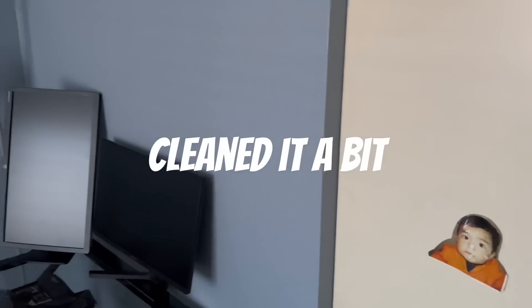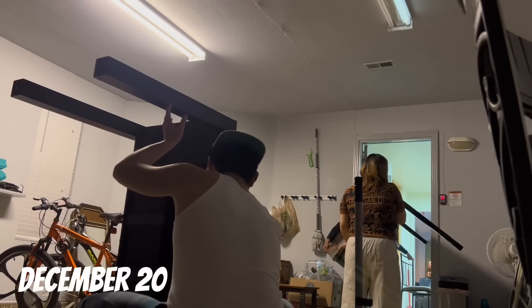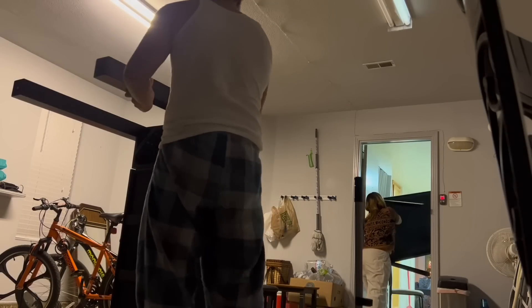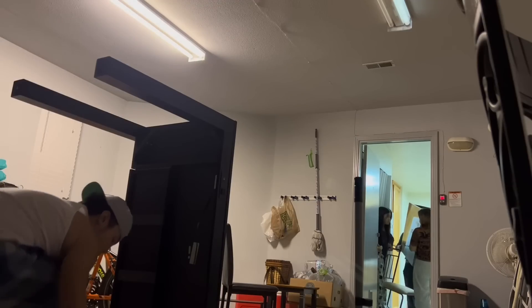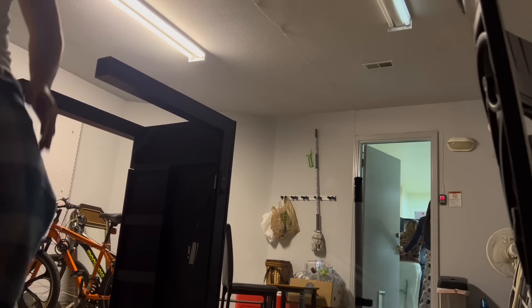I'm gonna clean this up first, so BRB. Alright guys, I just cleaned my room — I don't know the last time I recorded but it got dirty again. We got a good deal on this table.